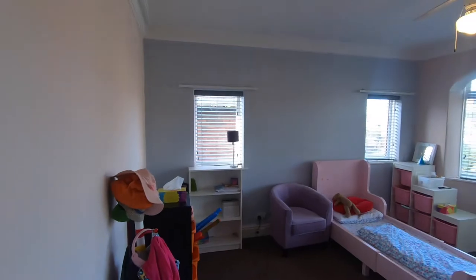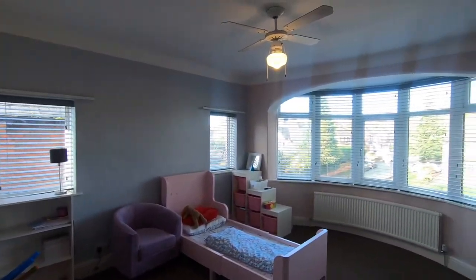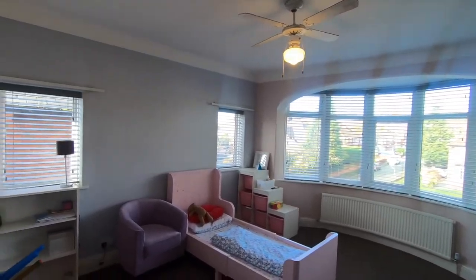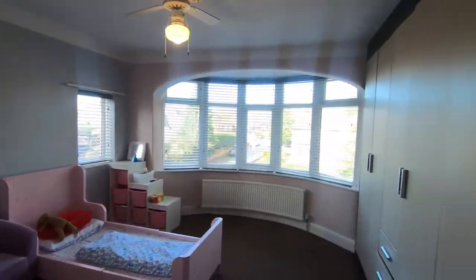This is the front bedroom. There's a nice big bay window to the front and fitted wardrobes. I love the two windows to the side aspect as well — it makes it nice, bright and airy.